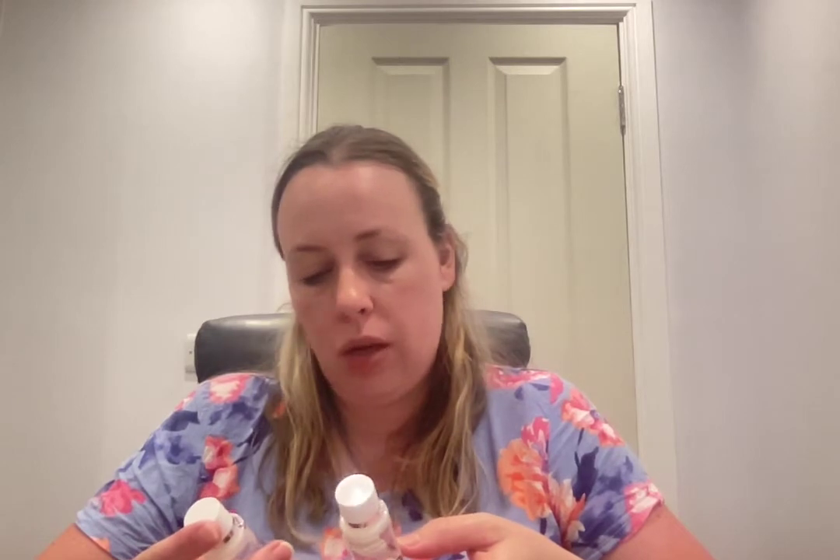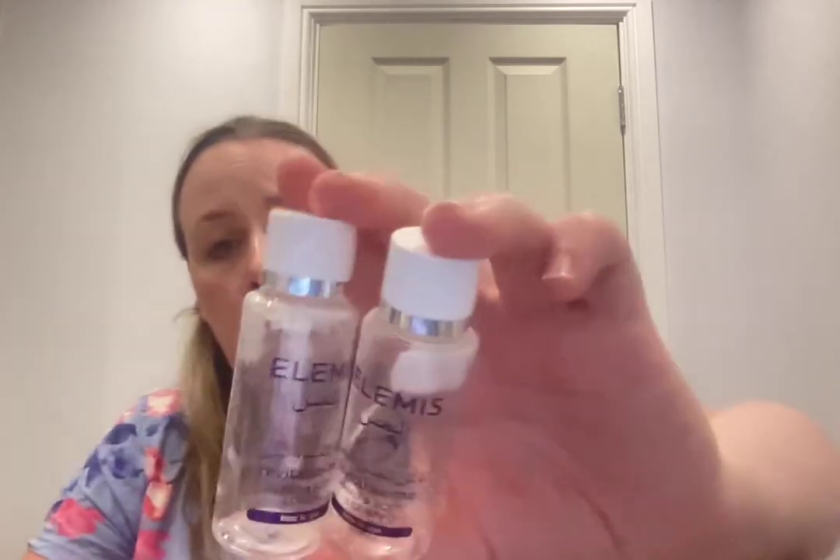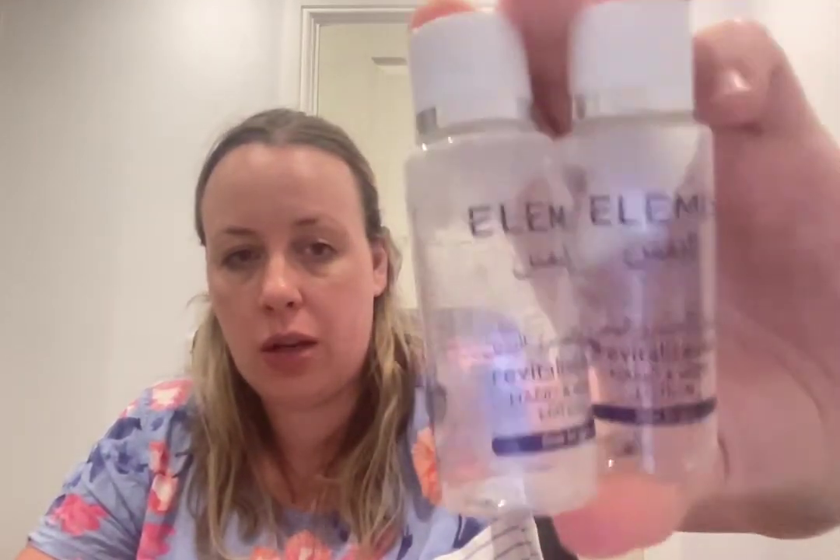A couple of Elemis hand and body lotions, 30ml each, from when we went to Dubai. I've been trying to work through the small minis I stocked up on during COVID. They smell like cheap hotel products if I'm honest. I've still got some bath and shower gels and conditioners left to work through.